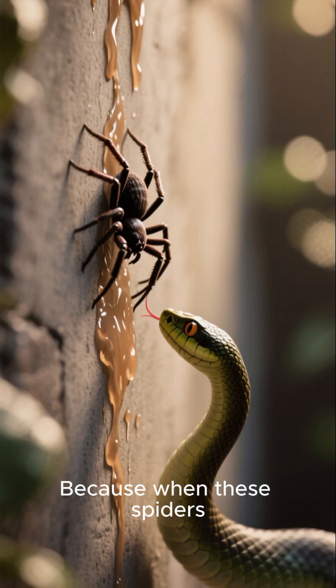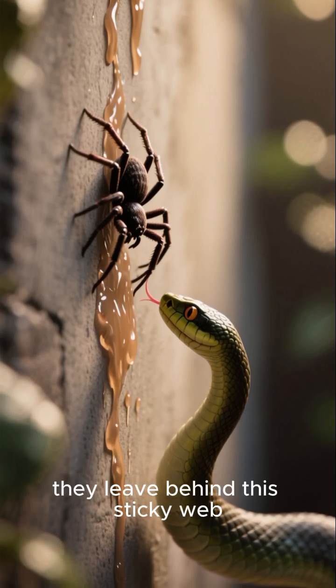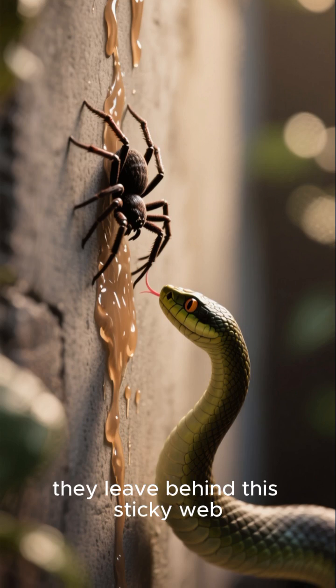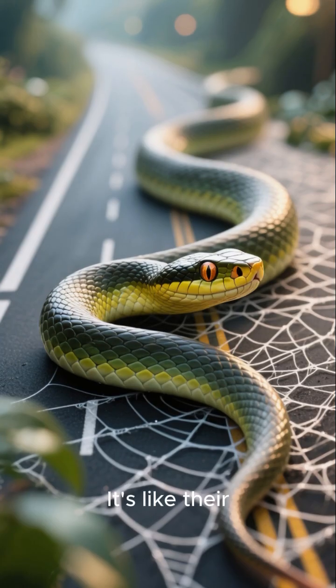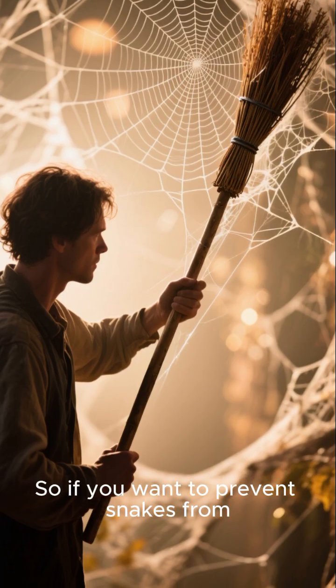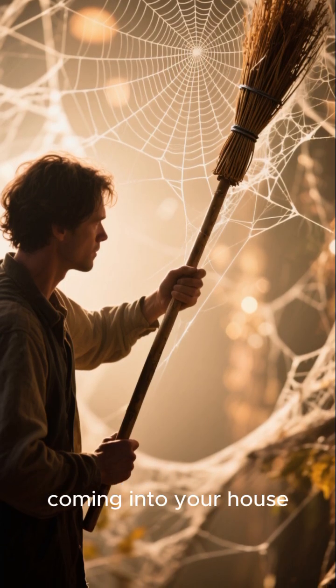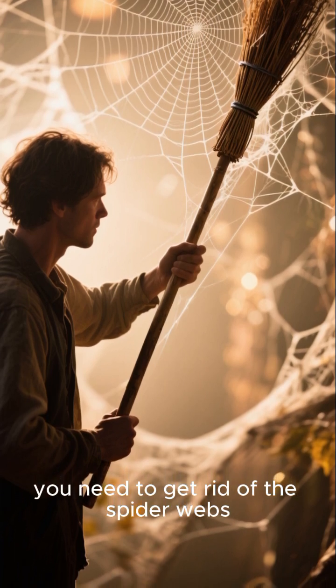Because when these spiders crawl up a wall, they leave behind this sticky web. And snakes love to crawl on this web — it's like their version of a highway. So if you want to prevent snakes from coming into your house, you need to get rid of the spider webs.